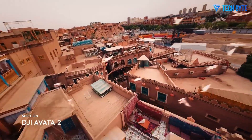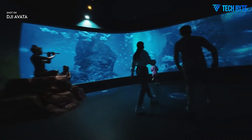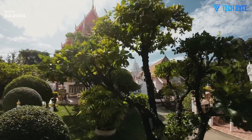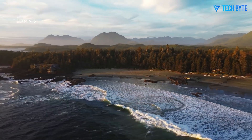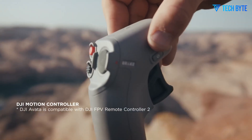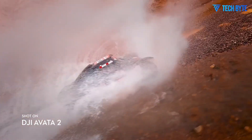Get ready to buckle up and experience the future of drone flight as we dive headfirst into the world of the DJI Avatar 3. This latest release from DJI is not just another FPV drone — it's a revolutionary step forward that's redefining the very meaning of first-person view freedom. At Cam Hunters, we don't just showcase gear, we live and breathe technology that pushes limits, and the Avatar 3 is a perfect embodiment of that passion. With a design that looks like it was plucked straight from a sci-fi blockbuster and performance tuned to race car standards, the Avatar 3 isn't here to follow trends — it's here to set them.